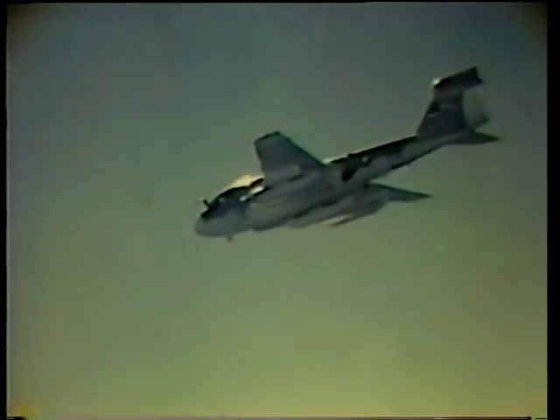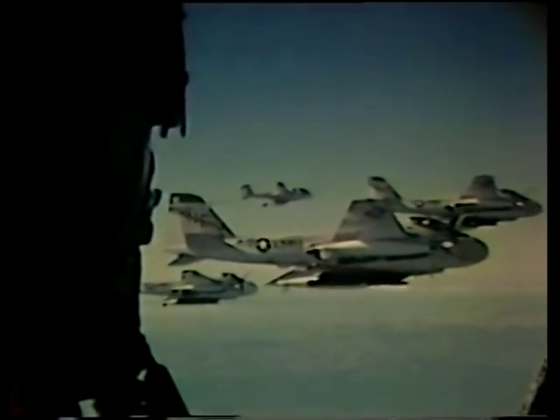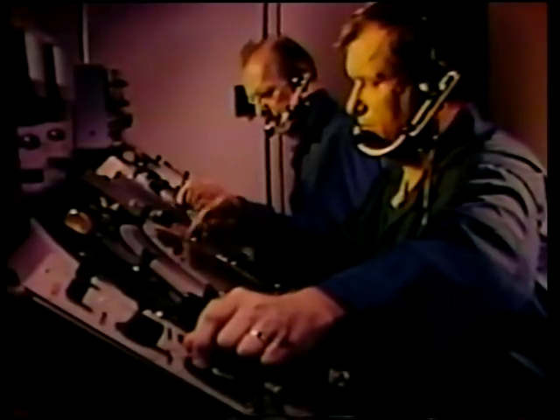Protection. That's the job of the Prowler, the EA-6B, the most effective electronic warfare airplane in the world today. In a matter of minutes after launch, the enemy will know that our airplanes are on the way, picking them up on radar scopes that clearly show their position, altitude, course, and speed.